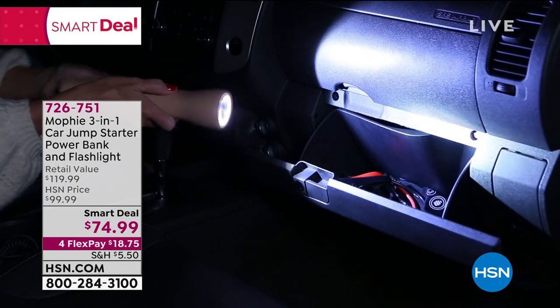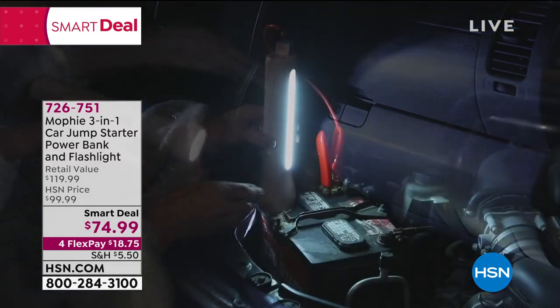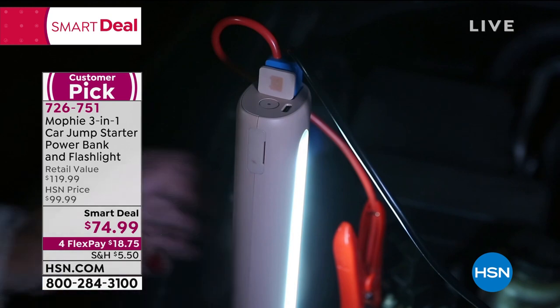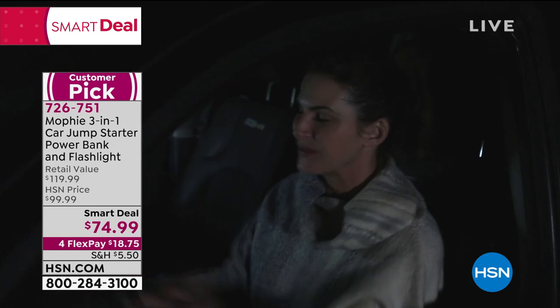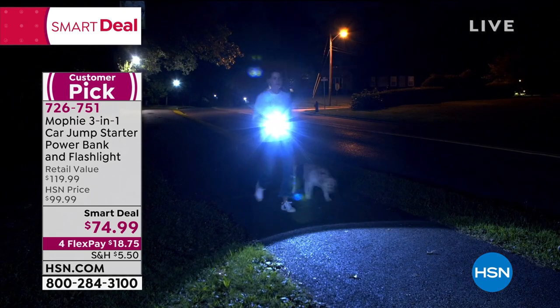Our number one with a smart deal. Big customer pick at 4.6 stars and totally exclusive for us here at HSN. First of all, it's from Mophie. Mophie is one of the leading brands in portable power devices. They're one of the top-of-the-line charger brands found in a lot of your high-end stores.